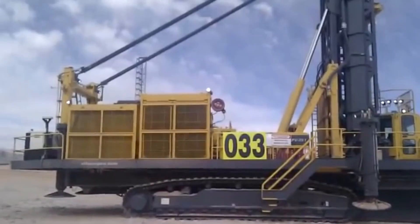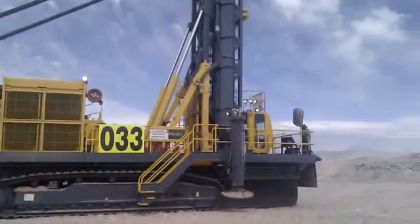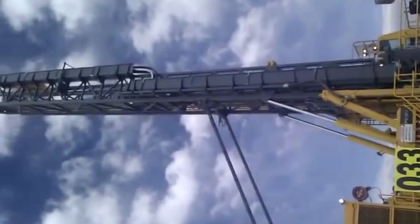Atlas Copco Pit Viper 351 Drill Rig. This is purpose-built for blast hole drilling and high production mining operations. It is widely recognized for its operational efficiency, precision, and reliability in extracting minerals from the earth.